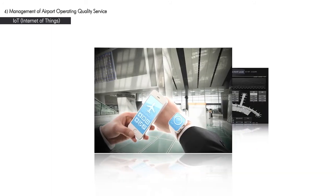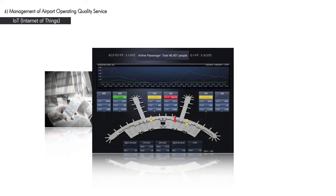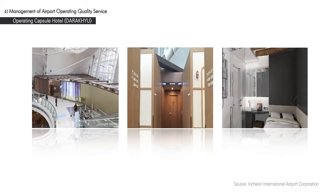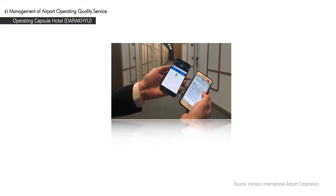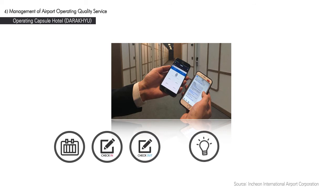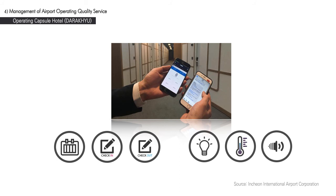The airport employs Internet of Things, or IoT, technology to analyze passengers' path and waiting time to offer an optimal route to destination, minimizing congestion and improving the efficiency of passenger handling and overall service quality. Together with Wi-Fi access and sensors to check temperature and humidity, IoT is also used to automatically maintain the environment within the facility. The airport also offers a capsule hotel — the first of its kind in Korea — for transfer passengers and those arriving or departing at inconvenient times. Application of IoT to the hotel allows for reservation, check-in, and check-out through mobile devices, as well as light, temperature, and volume control adjustable through personal mobile devices.